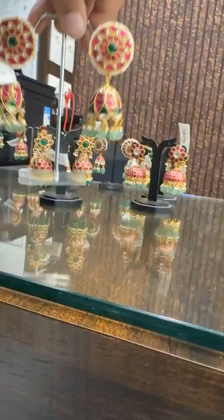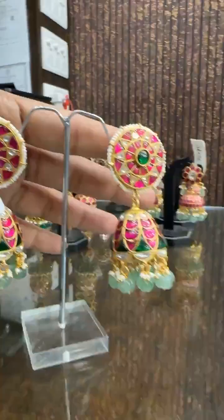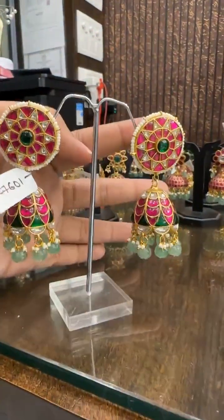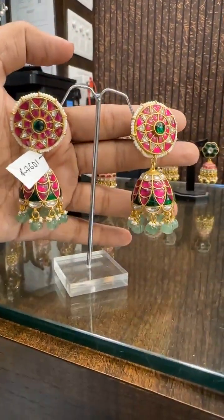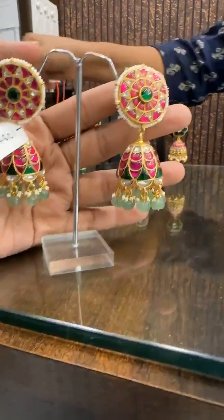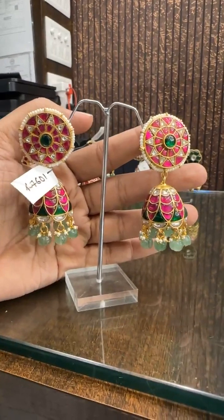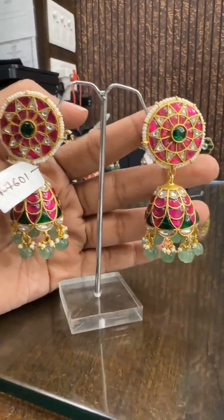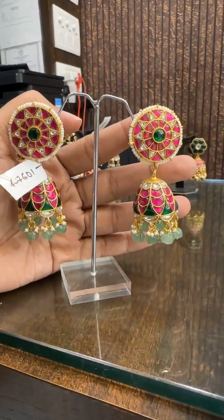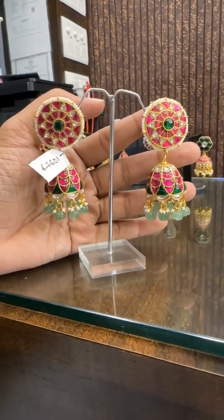There are very few sellers who maintain quality and sell in the highest range of quality. Many sellers sell the lower quality, but we maintain the quality. It's been almost more than 10 years we are in the market, serving online with the same quality and commitment to our customers. This is ₹4760.